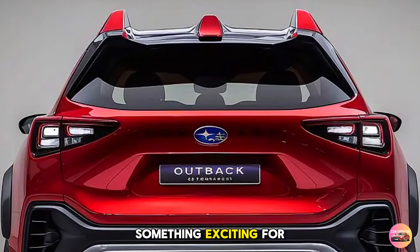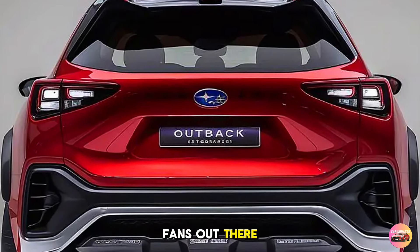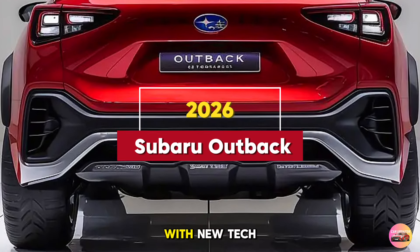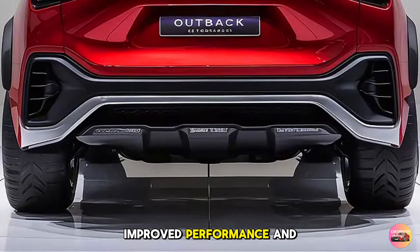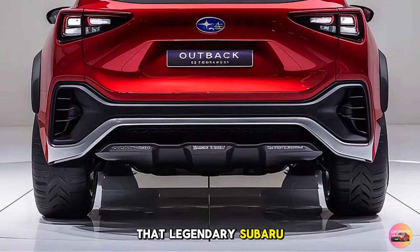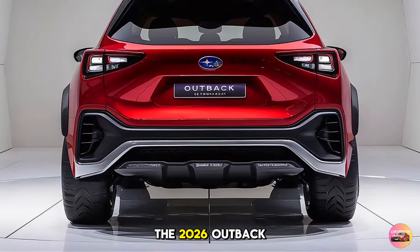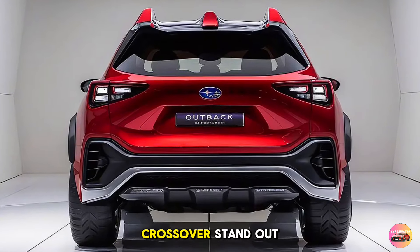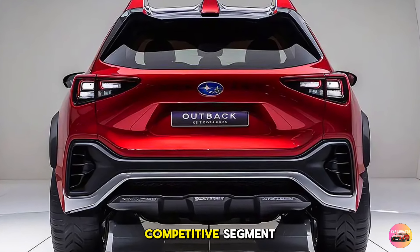Today we've got something exciting for all you Subaru fans out there: the highly anticipated 2026 Subaru Outback. With new tech upgrades, improved performance, and that legendary Subaru versatility, the 2026 Outback is ready to take on anything. Let's dive into what makes this crossover stand out in an increasingly competitive segment.